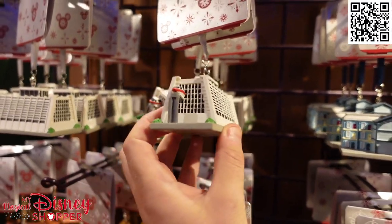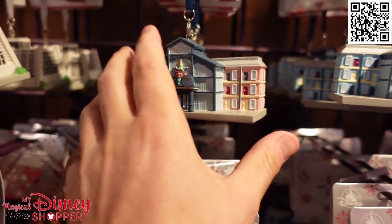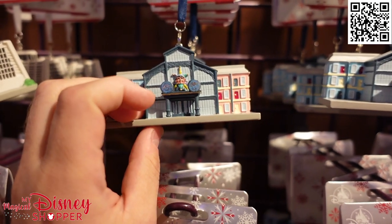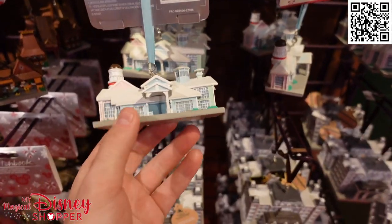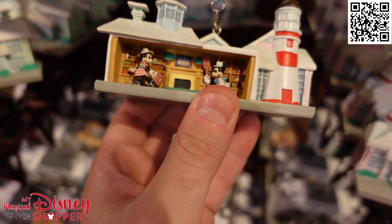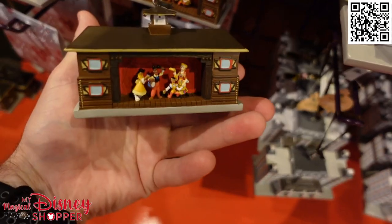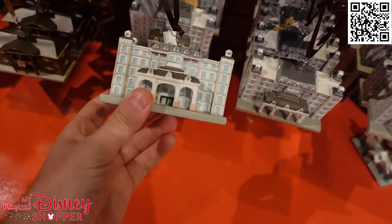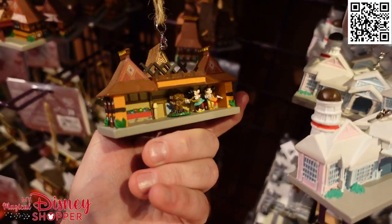The Tiny Town ornament collection we have this year includes the Contemporary Resort — check out the monorail going through it on the inside. This looks like Port Orleans Riverside or French Quarter. There's Old Key West, Pioneer Hall with dancers from the Hoop-Dee-Doo Musical Revue, and what looks like the Riviera. These are $35 for most of these ornaments. The Polynesian is here as well — very cool ornament. And if you're a resort person, these are a must-have for your tree.